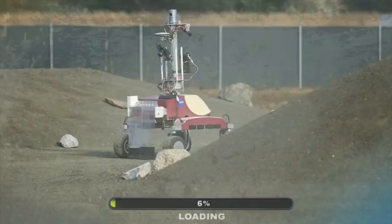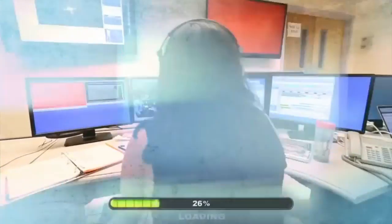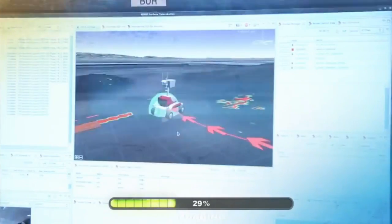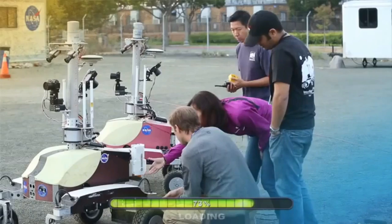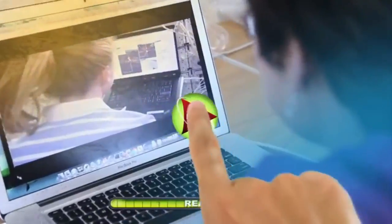The future of space telerobotic communication and operations begins with the K-10 technology demonstration mission. How are astronauts in space trained to control the K-10 robot on the ground at NASA Ames? What are the future uses of telerobotics in space exploration? Grab your remote and find out next on NASA EDGE.